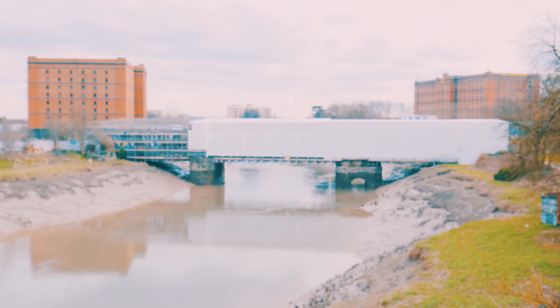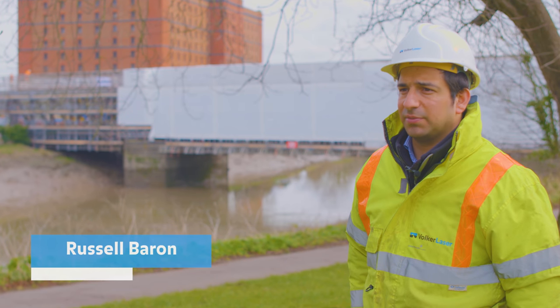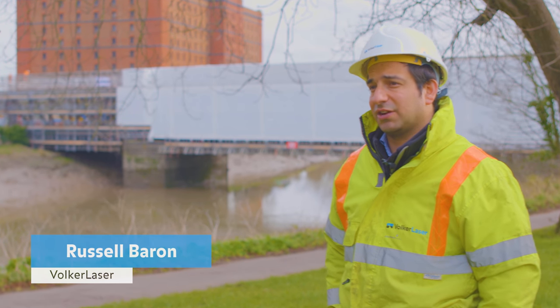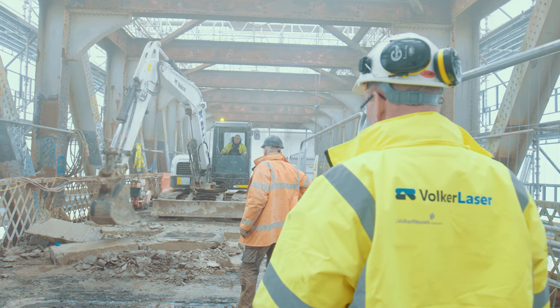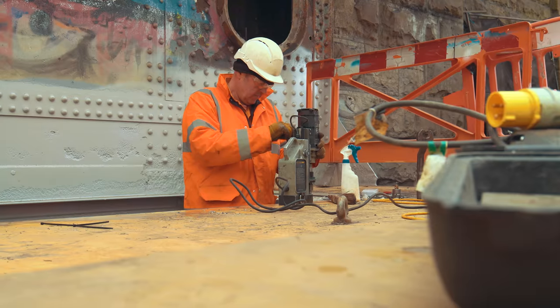The outlook of the bridge won't change from an aesthetics point of view, because we are changing structural members and strengthening the structural integrity of the bridge. We maintain the heritage but improve it so that the crossing experience is up to modern standards without detracting from what the bridge originally was.